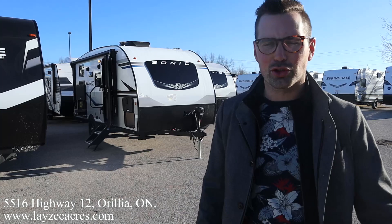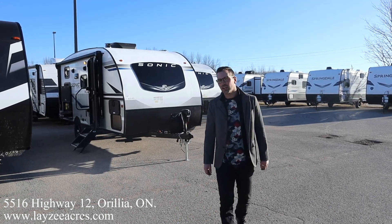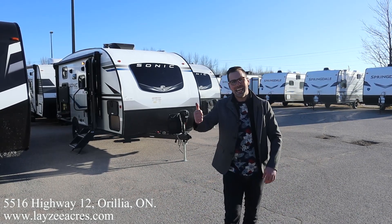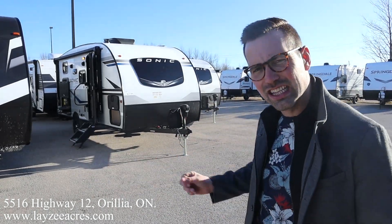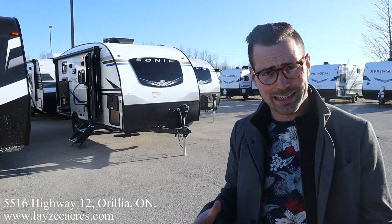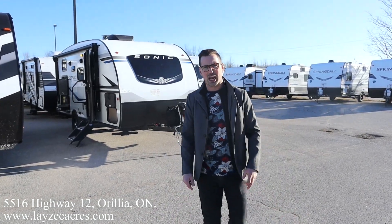Greetings folks, I'm Josh from Lazy Acres — thank you for tuning in. Today we're looking at a 2020 Sonic by Venture RV, model number 169 VUD. It's got bunks in the back, an outside kitchen, a side slide, and a front windshield, weighing only 3,500 pounds. I'm here with my friend Brendan on camera. This is the number one RV YouTube channel in the world, and this Sonic is amazing.